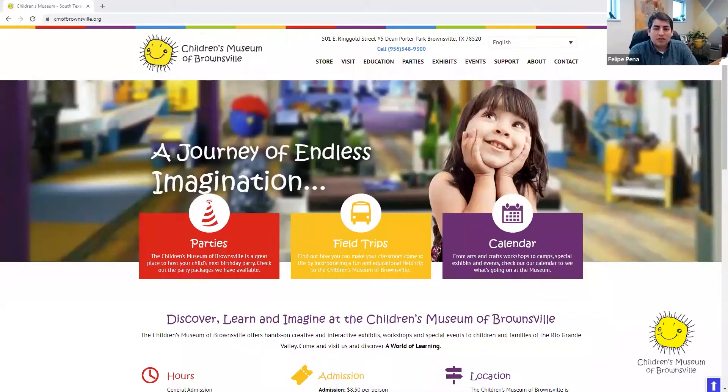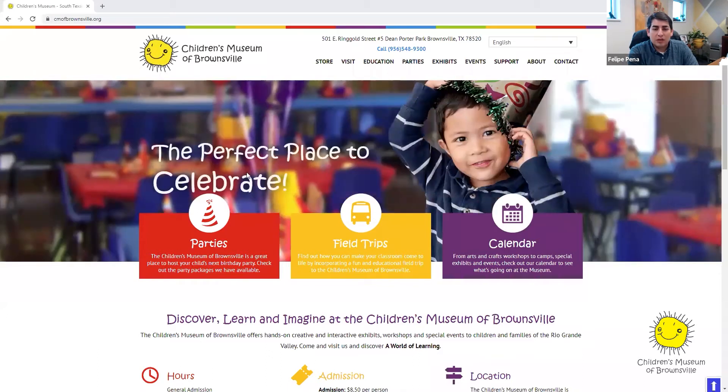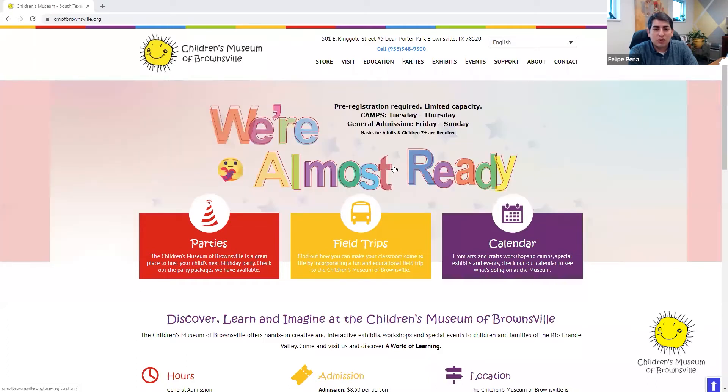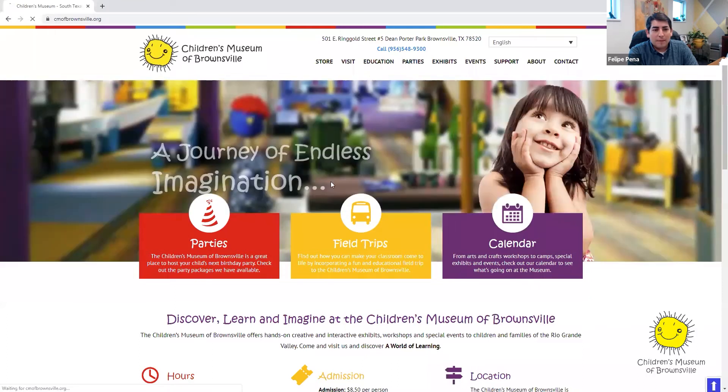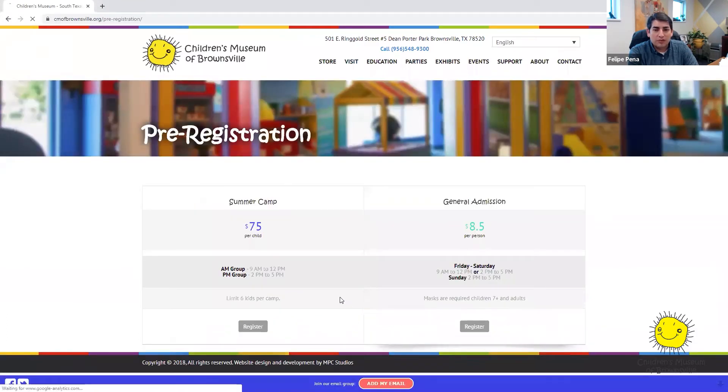I'm going to share my screen with you. Here you'll see our website, and on the top banners you're going to see one banner that comes up that says we're almost ready, and you can go ahead and click on that banner to pre-register for our general admission, for our camps, and you'll also be able to register for admission at the bottom of that screen.